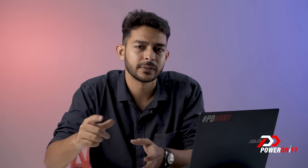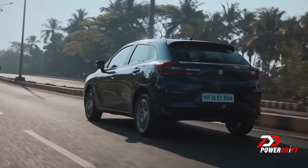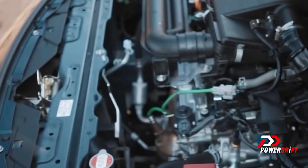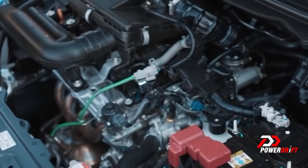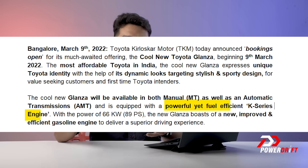Before we pick one of the two, let's see what Toyota is offering with their latest. A simple, non-complex answer is they're offering everything that the Baleno has. It gets the same platform, the same dimensions, the same interiors, the same features, the same gearbox, and even the same engine. Toyota has not even bothered to change the name of the engine — it's called the K-Series in a Maruti, which is fine, but it's also called a K-Series in a Toyota.